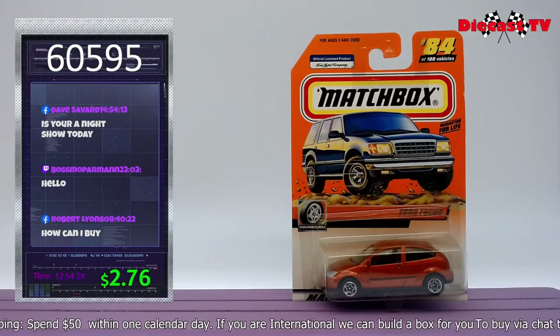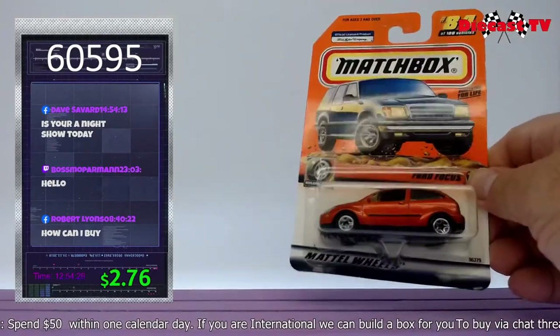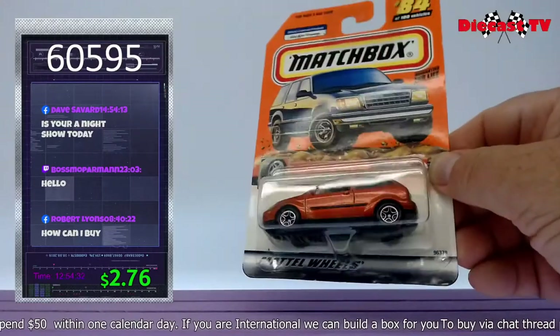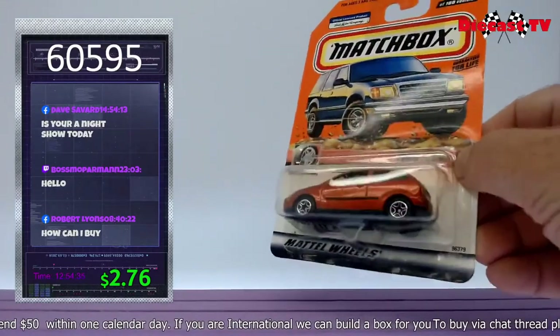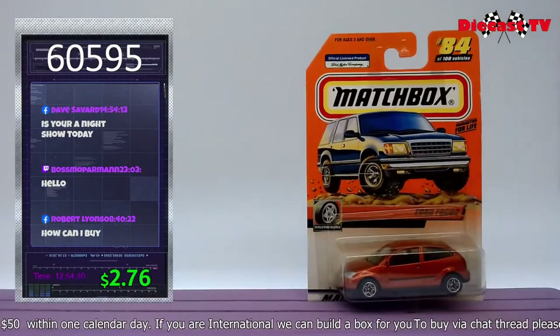Ford Focus — this was the car to take over the world. Built by Matchbox, it's number 84 of 100 worldwide wheels. Check it out. If you'd like a Ford Focus right now, type in the item number 60595.